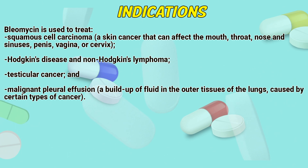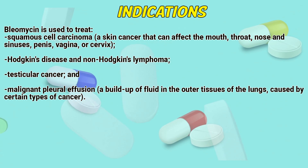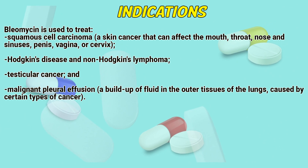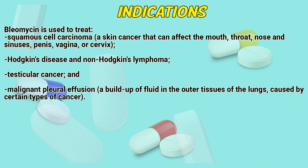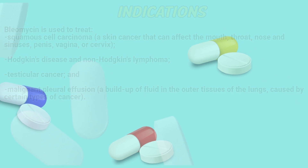Indications: Bleomycin is used to treat squamous cell carcinoma, a skin cancer that can affect the mouth, throat, nose and sinuses, penis, vagina or cervix; Hodgkin's disease and non-Hodgkin's lymphoma; testicular cancer; and malignant pleural effusion, a buildup of fluid in the outer tissues of the lungs caused by certain types of cancer.